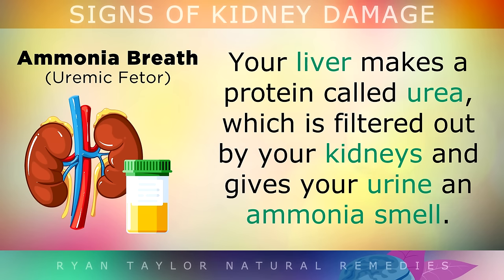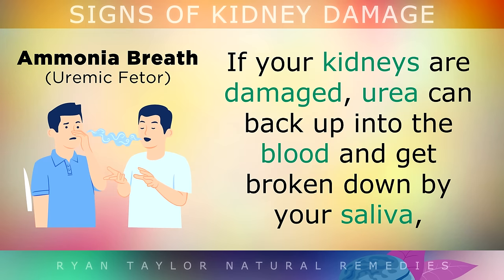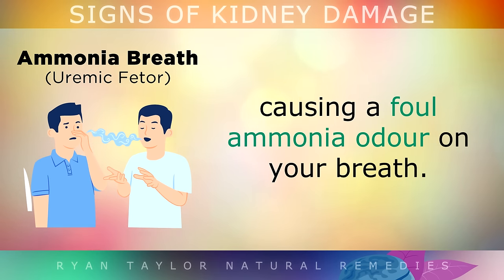Sign 2 is Ammonia Breath. Your liver makes a protein called urea, which is filtered out by your kidneys and gives your urine an ammonia smell. If your kidneys are damaged, urea can start to back up into the blood and get broken down by your saliva, causing a foul ammonia odour on your breath.